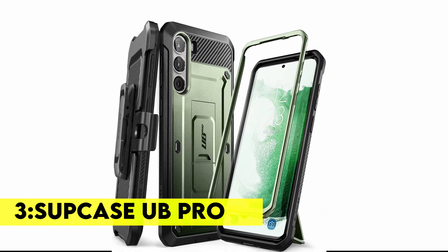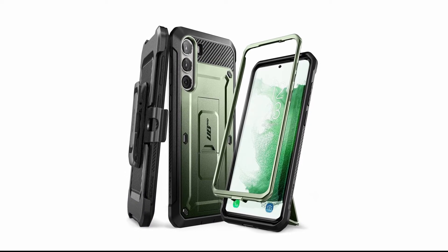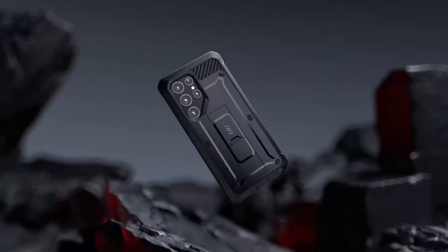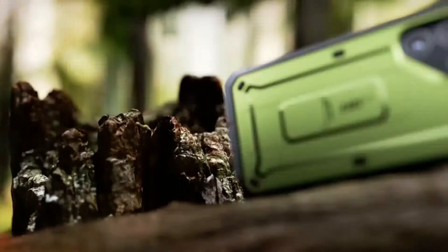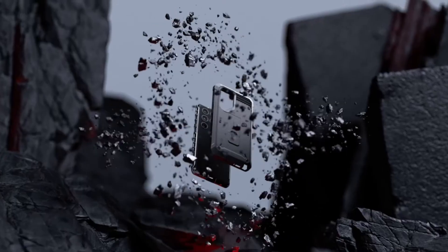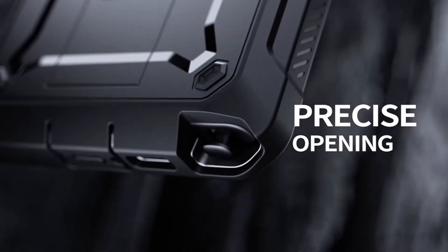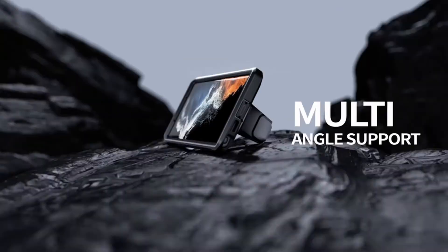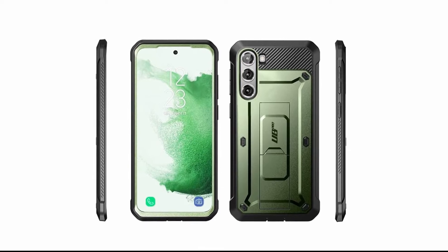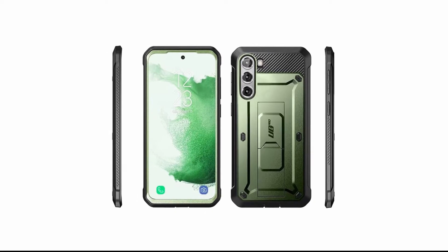Number 3: Supcase Unicorn Beetle Pro. The detachable rotating belt clip included with the case allows for easy and convenient access on the go. The built-in kickstand gives you hands-free viewing in both portrait and landscape orientation, and you have easy access to all ports, buttons and features. The multi-layered TPU and polycarbonate construction provides maximum protection against drops and bumps. The voluminous corners feature shock-absorbing materials, while the raised edges around the display and camera lens provide added protection on flat surfaces, and the TPU bumper gives you a secure grip.